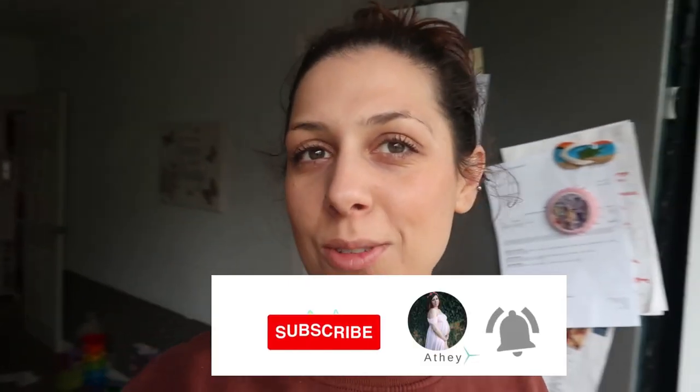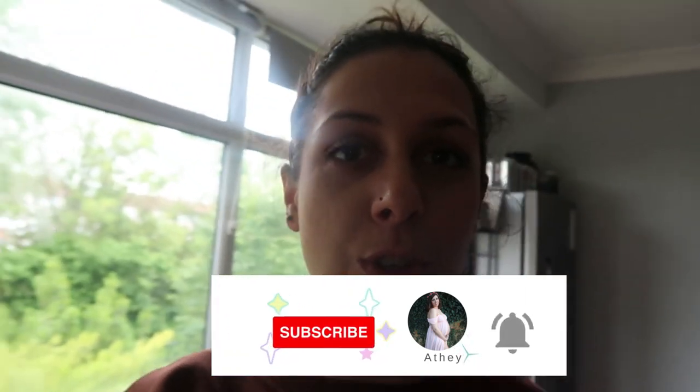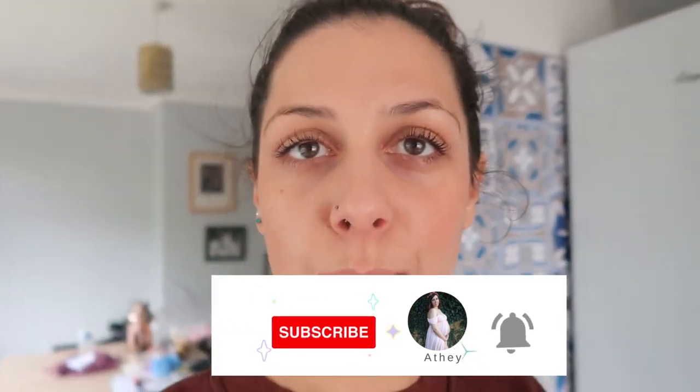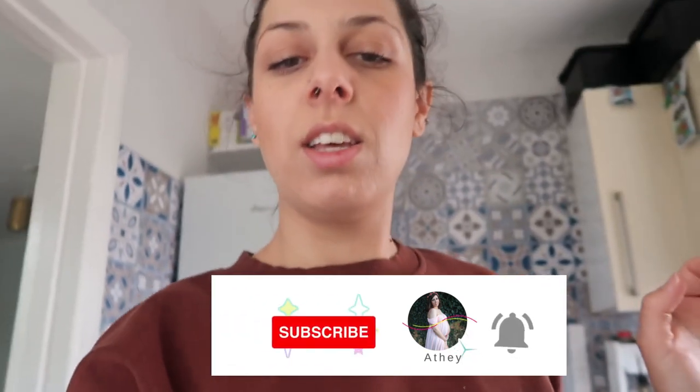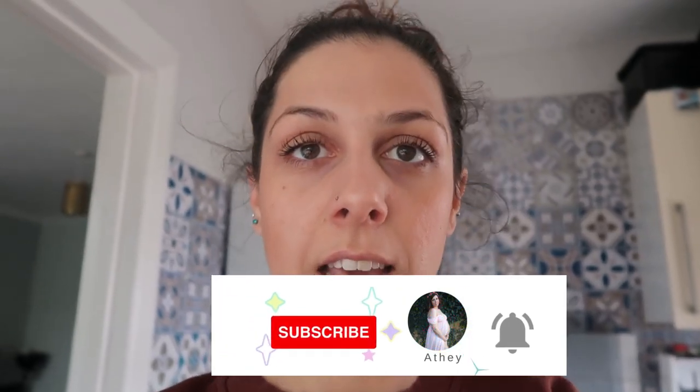Hi guys and welcome back to my channel. In today's video I want to show you what my baby eats in a day. My daughter is now 16 months and I want to show you what she eats in a day.